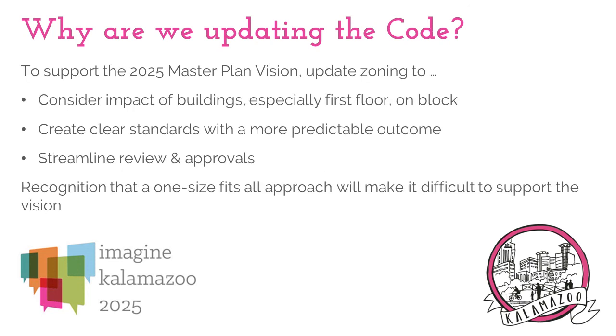The master plan further said that in order to meet this vision, some of the things we should consider when we update our zoning code are: first, the impact of buildings, especially the first floor of buildings on the block and the sidewalk and the character of the area; to create clear standards that allow for a very predictable outcome; and to streamline the review and approvals process.